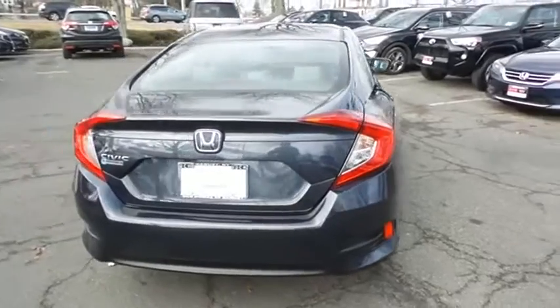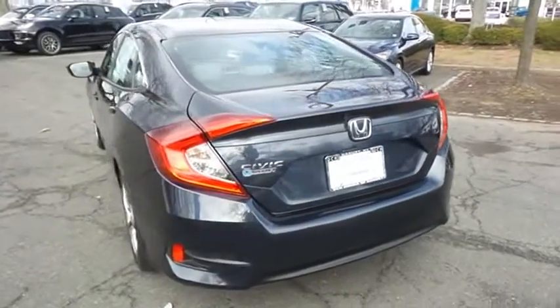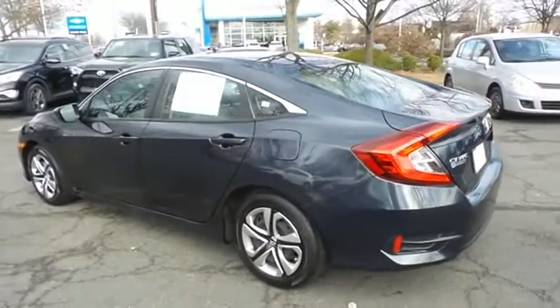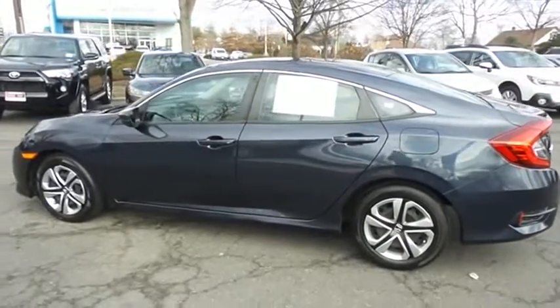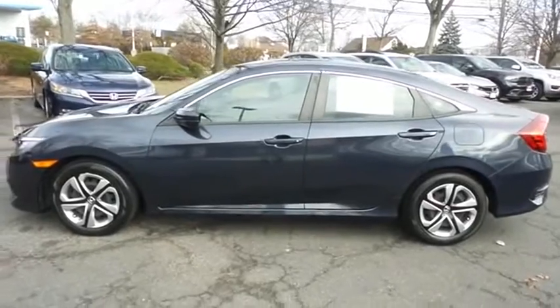This beautiful Civic LX has just arrived at Honda of Nanuet. It only has 25,000 miles. It's gone through a comprehensive 182-point inspection and it's backed by a seven-year, 100,000-mile powertrain warranty.